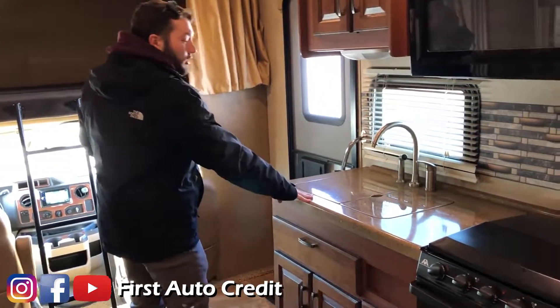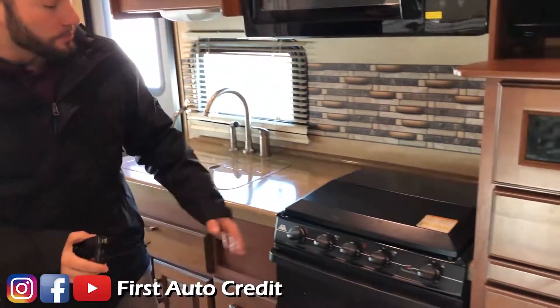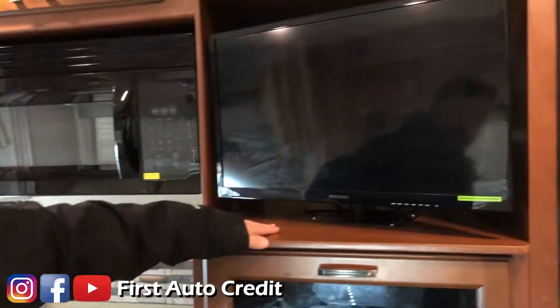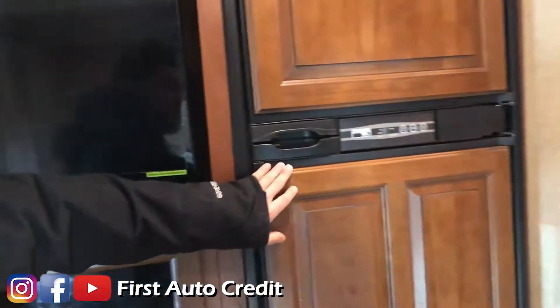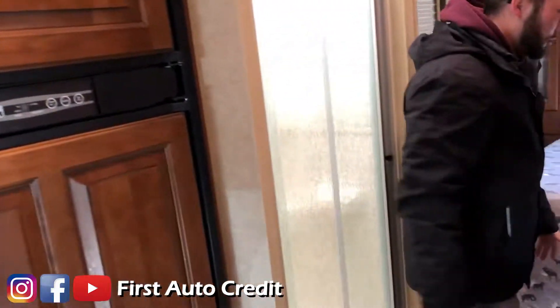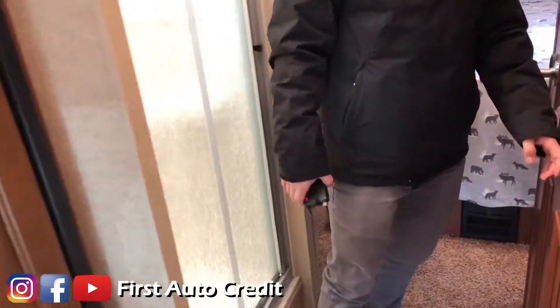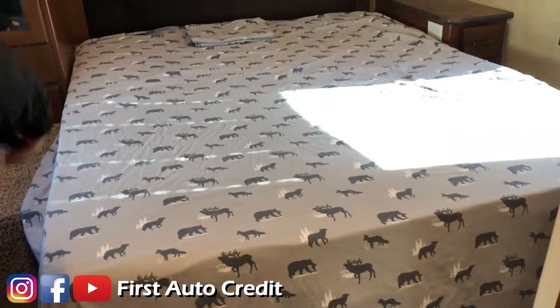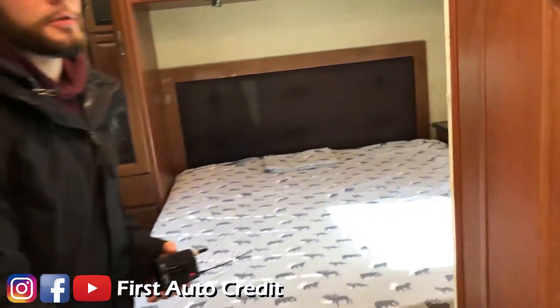It has hard countertops, a three-burner stove with oven, microwave, and TVs up top. Also has the bigger refrigerator. There's plenty of room in the bathroom — toilet and sink in here, plus a shower. The bed is plenty big with plenty of room to walk around all sides. A very good layout overall.